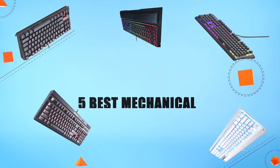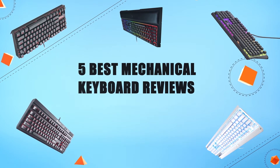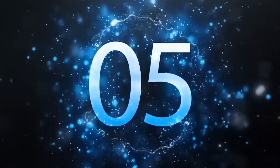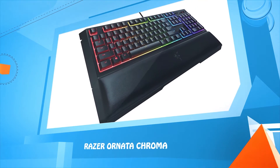Let's make a list of best products in this video: five best mechanical keyboard reviews. Number five: Razer Ornata Chroma.